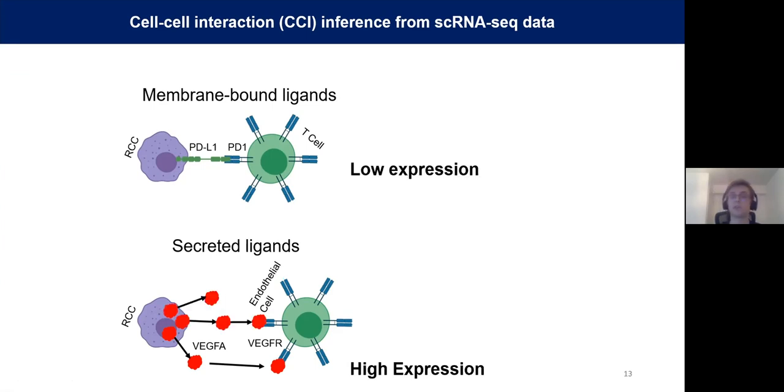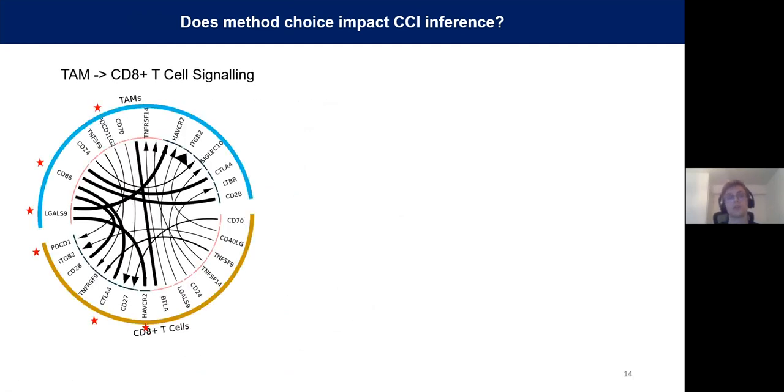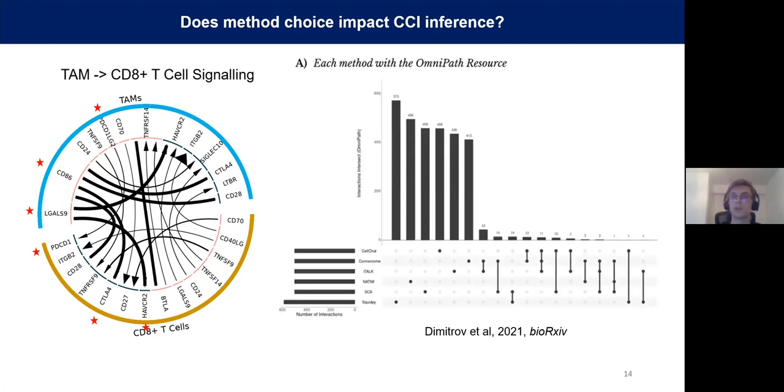Another class of methods looks at the expression level of ligands and receptors, only considering those highly expressed above a certain threshold. This raises an obvious question: does your method choice actually impact your cell-cell interaction inference results? This isn't discussed enough in the field — most papers just choose any published method and trust the outcome. Using a method called ITALK, it predicted interactions between macrophages and CD8-positive T cells, finding expected interactions involving PD-1, CTLA4, and TIM3 signaling. However, a recent paper suggested that if any other method had been used for the exact same analysis, the top hits would have had essentially no overlap.